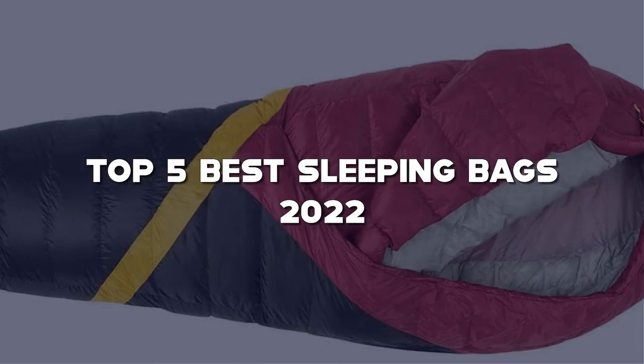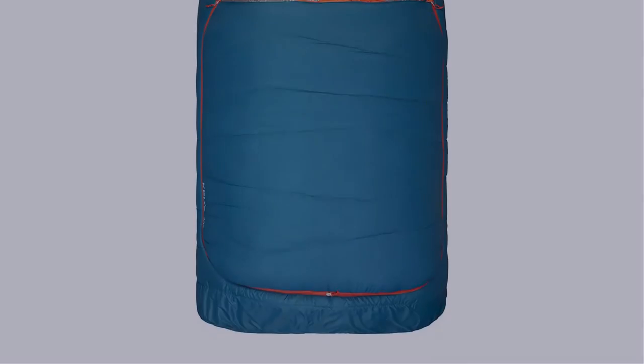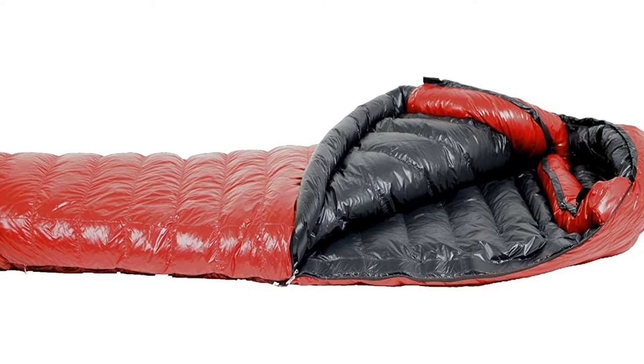In this video, I have compiled a list of the top 5 best sleeping bags in the market that are worth buying. So let's get started.